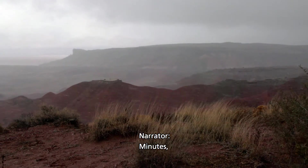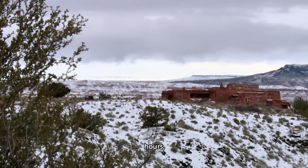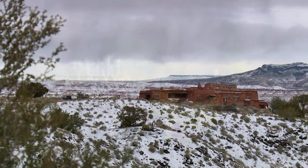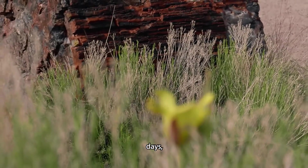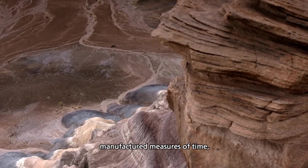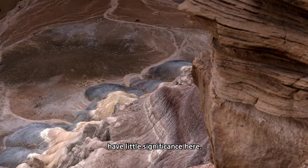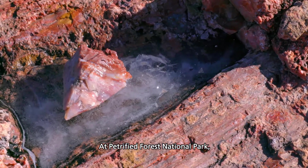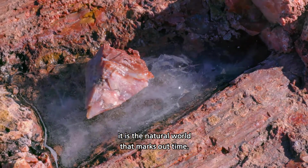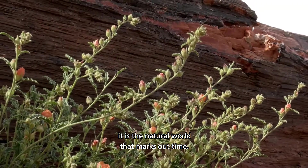Minutes. Hours. Days. Manufactured measures of time have little significance here. At Petrified Forest National Park, it is the natural world that marks out time.